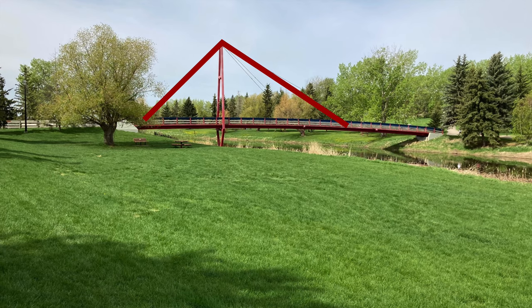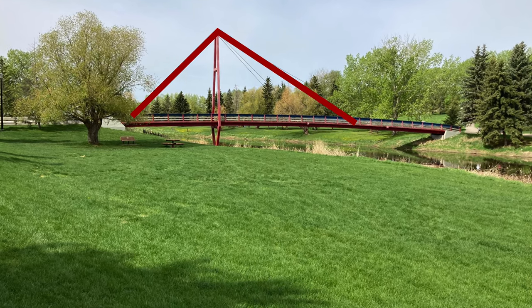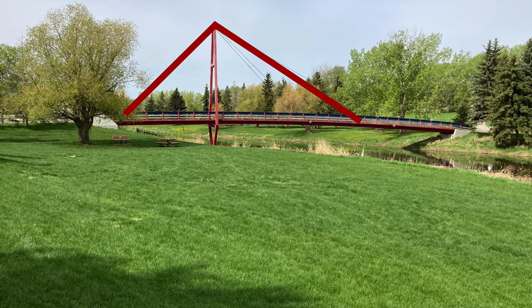I came down here to check out some of the beautiful bridges we have right here along the river in St. Albert. You can see right behind me is the children's bridge, which is really cool because it's a special kind of bridge called a suspension bridge. Suspension bridges work because they have these big strong steel cables to hold up the deck, which is kind of cool.